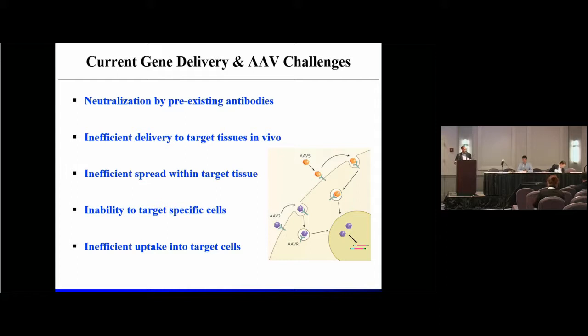The problems that a number of AAV vectors as well as gene therapy vectors face in general are all well-known to us: the fact that many of us have already been immunized against natural serotypes of AAV; these variants often distribute to the wrong tissues within the body; have inefficient spread once they reach the surface of those target tissues; have an incapacity to target specific cell types within those tissues; and once they reach the surface of an intended target cell, are often inefficiently taken up.